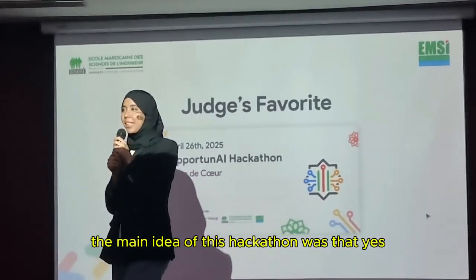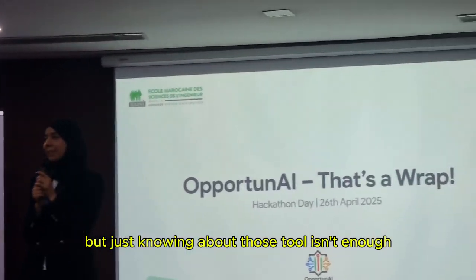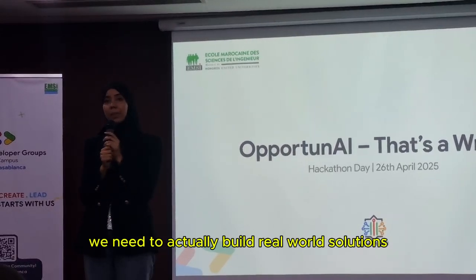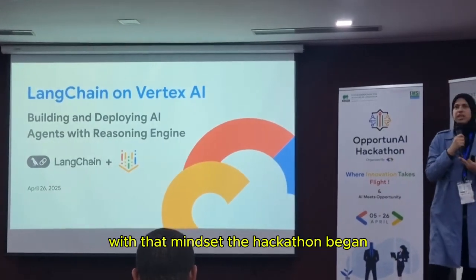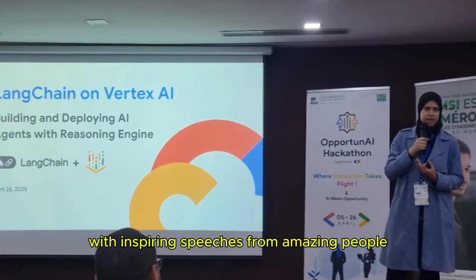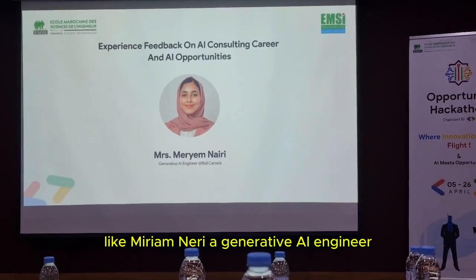The main idea of this hackathon was that yes, we all study AI and machine learning, but just knowing about those tools isn't enough. We need to actually build real-world solutions using those tools, because that's what engineering is all about. With that mindset, the hackathon began, and it kicked off with inspiring speeches from amazing people like Maryam Nairi, a generative AI engineer.